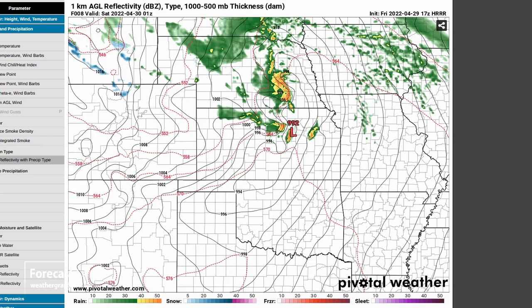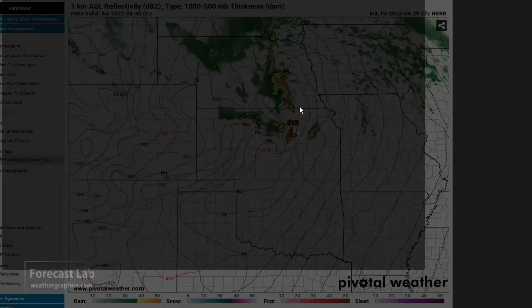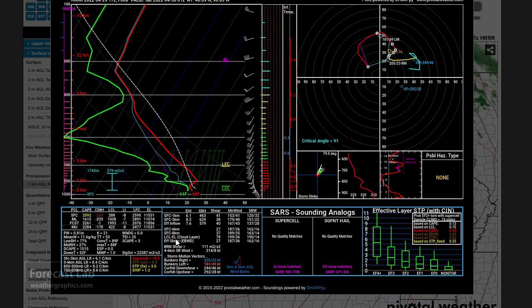Let's run that back and look at the proximity soundings. I do see that the D-CAPES are extremely high — 1,500 — so there is the potential to generate outflow-dominant storms. However, there's considerable instability and very strong shear. I think the model is not going for a hazard type probably because of the CAP strength.